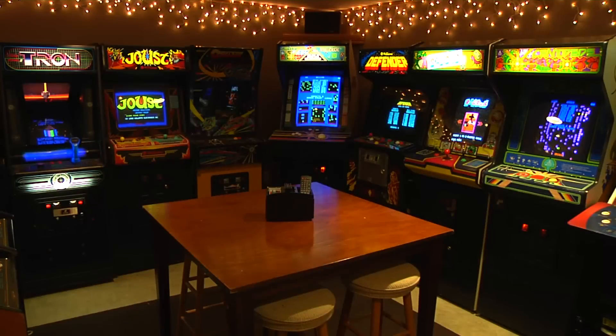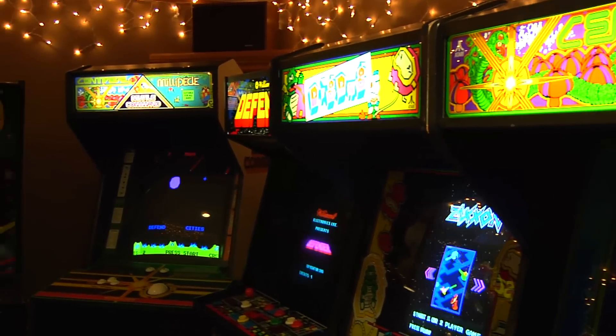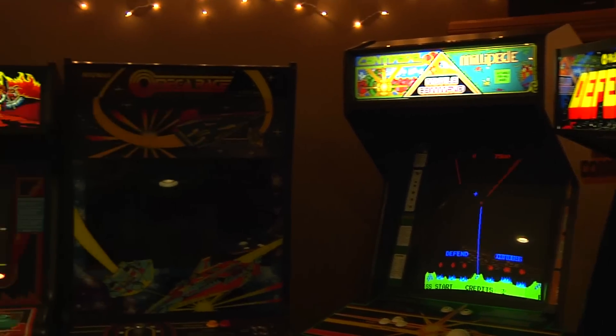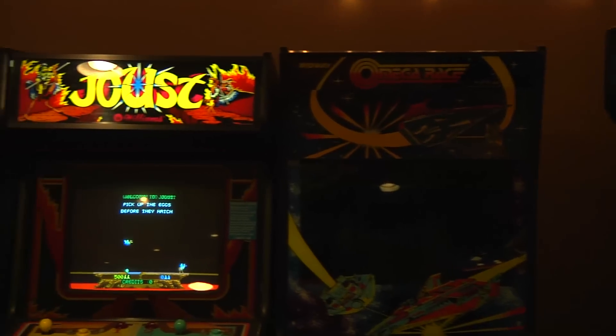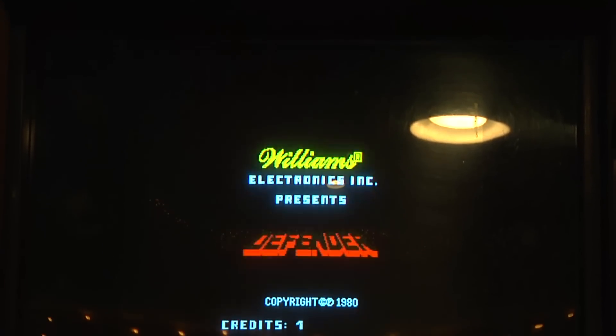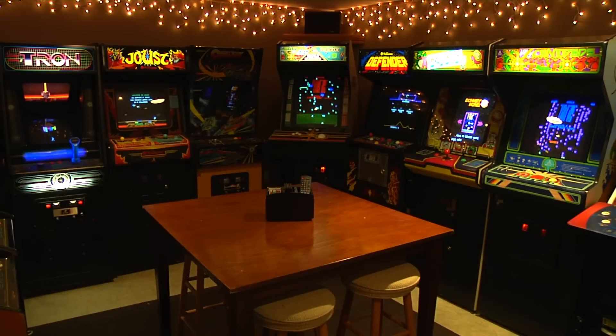This has been the pilot episode of Arcade Hollywood. Hopefully it wasn't too boring — I'm going to try to do better next time. In the coming weeks the next episodes will review Baywatch Pinball, Asteroids, and my Daytona USA. Thank you for watching and stay tuned for more. Later.